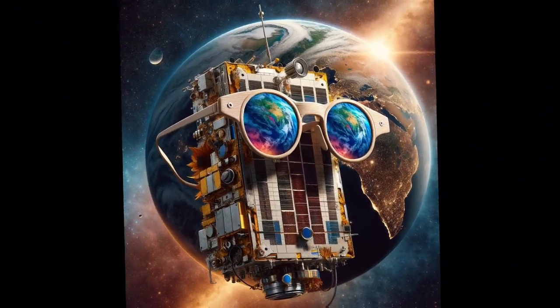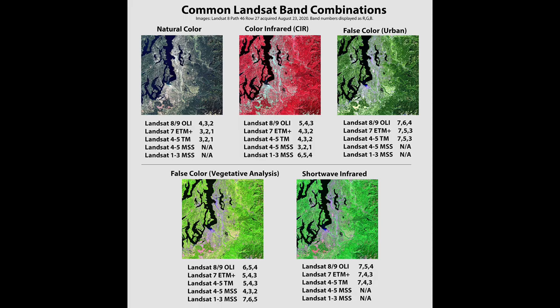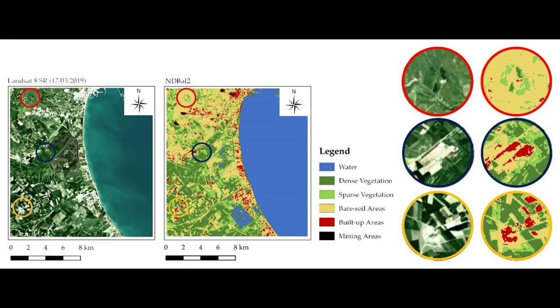Even though Landsat's eyes are super powerful, it wears a special pair of glasses that only lets it see earth in a few special colors or bands. These bands help scientists understand all sorts of cool stuff, like which parts of earth are covered in plants, water, or cities — even though it can't see every color that our eyes can.